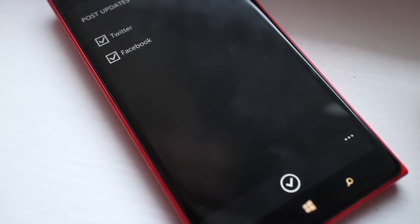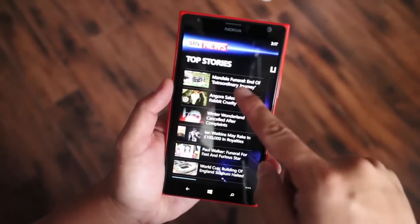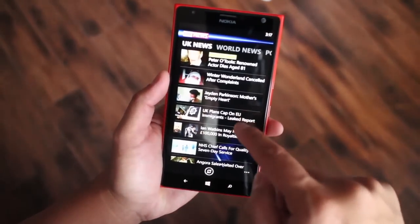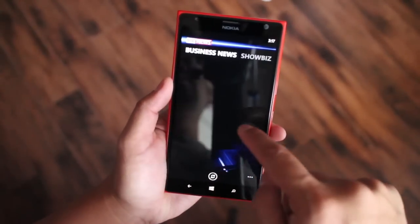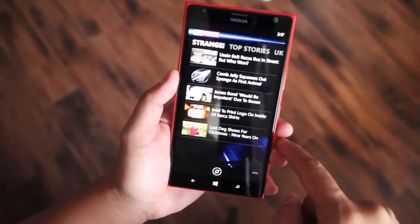What's great about this application is that you can browse through other categories. If you don't want to watch the top stories right now, you can go to categories and check through UK news, world news, politics, business news, showbiz, sport, and even some strange stories.